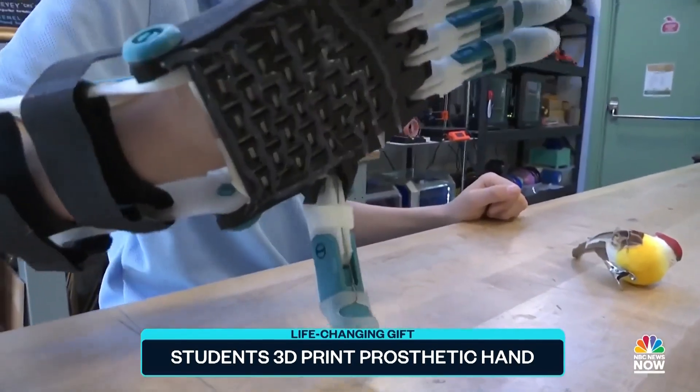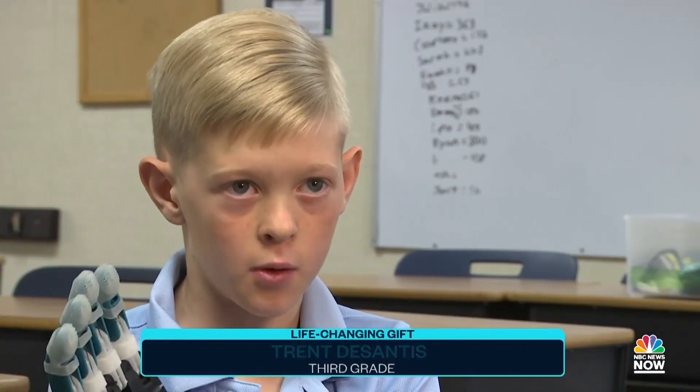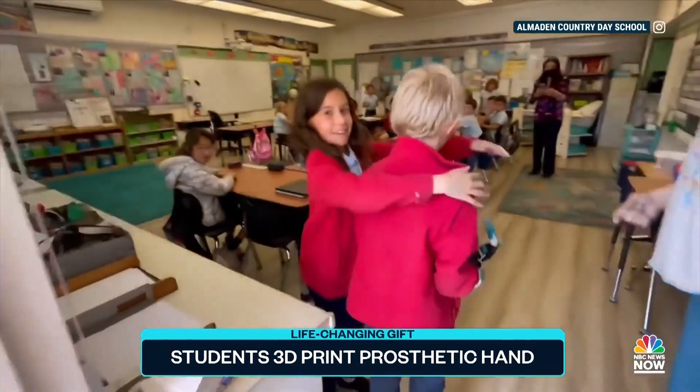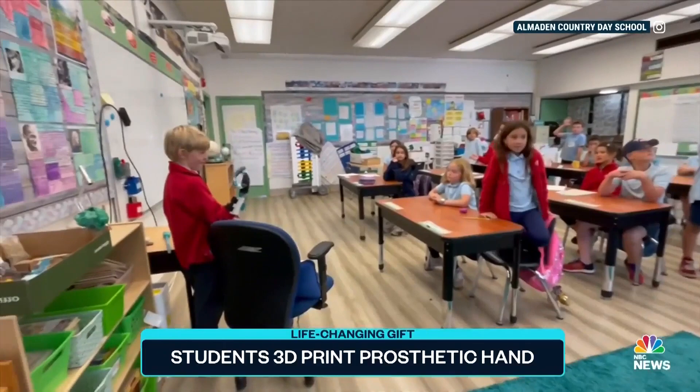The hand was even made in the colors of the San Jose Sharks, Trent's favorite hockey team. I felt happy and I was super excited to show my class. Trent was thrilled to show off his new hand to his class.